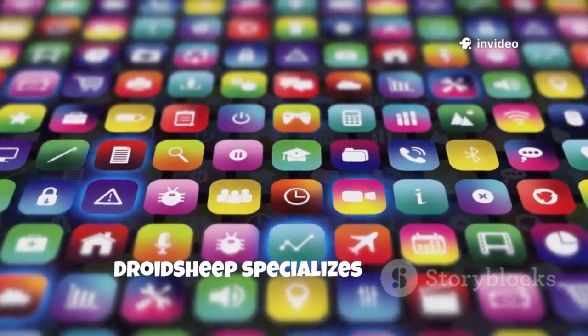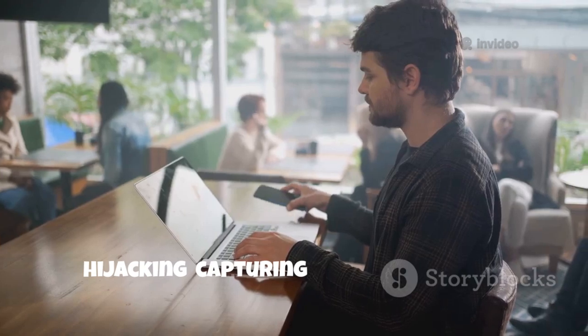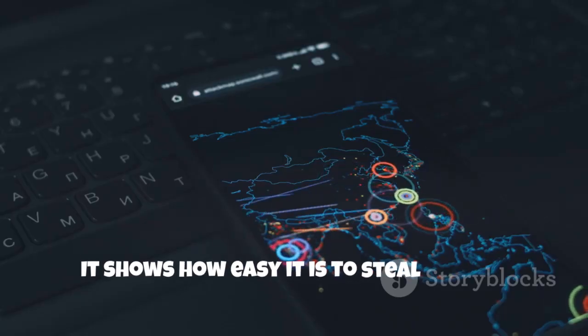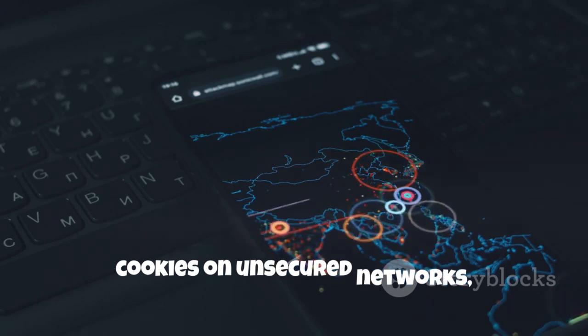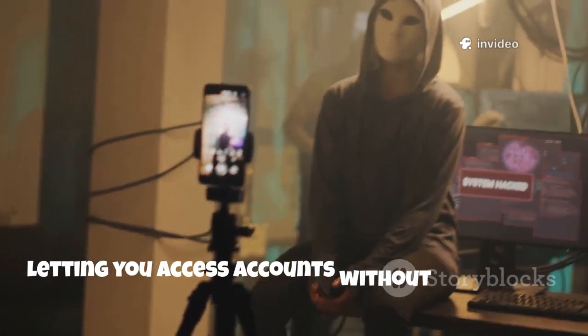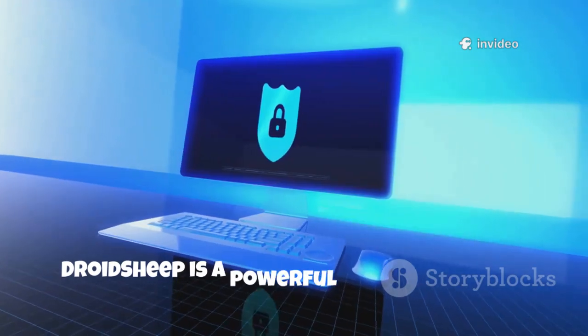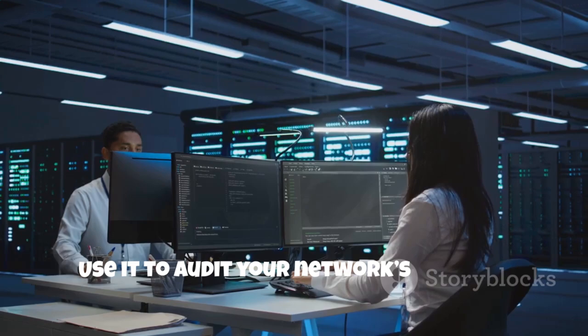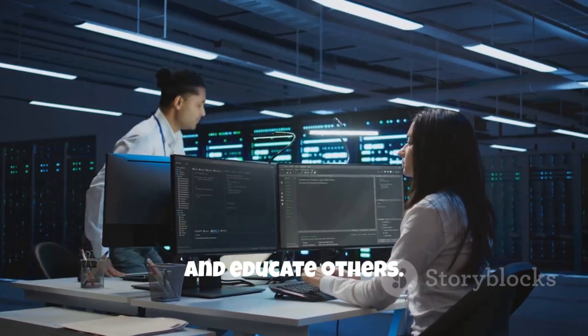DroidSheep specializes in session hijacking, capturing unencrypted web sessions on Wi-Fi. It shows how easy it is to steal session cookies on unsecured networks, letting you access accounts without passwords. While HTTPS has reduced its effectiveness, DroidSheep is a powerful reminder of why encryption matters. Use it to audit your network security and educate others.